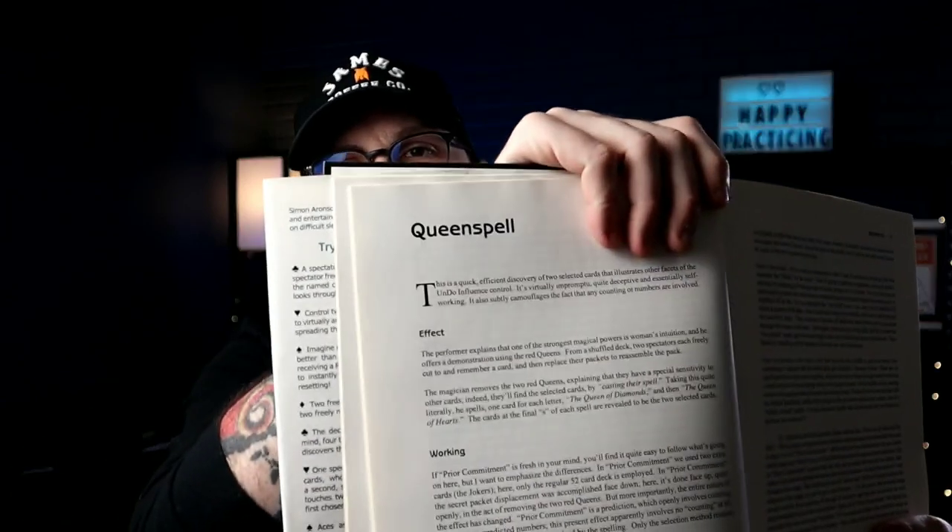All right, we got 13! So let's see what trick is on page 13. Oh cool, we got 'Queen Spell.' I think I've read this trick before once or twice, but I don't think I've ever actually performed it, so it'll be a lot of fun. Let's get into it!